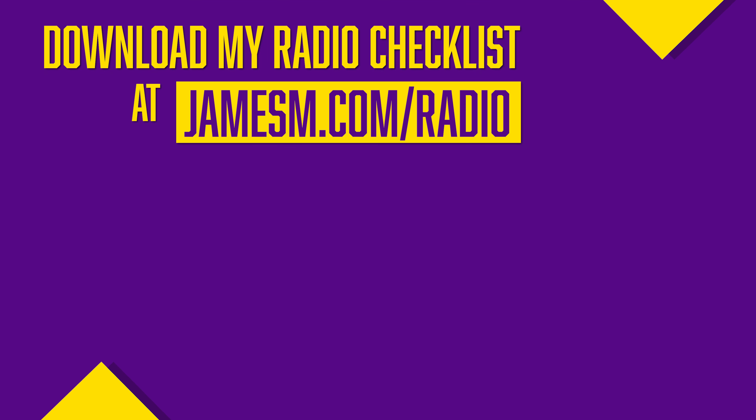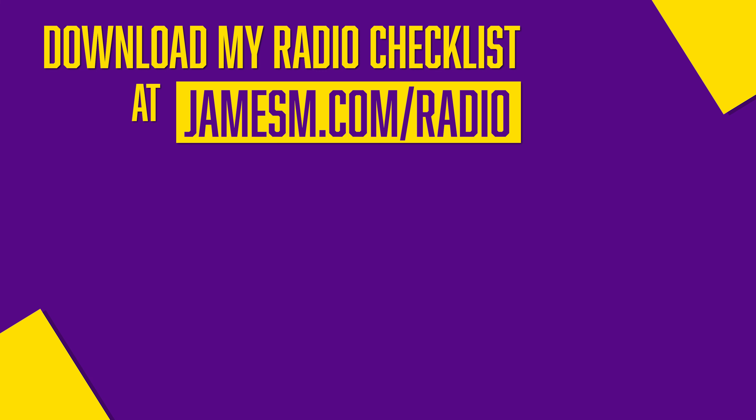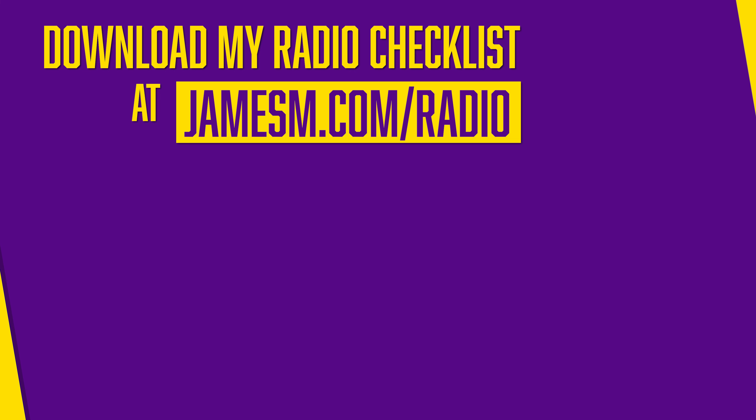What makes the difference between a successful radio station and a failed project? After working with tens of thousands of broadcasters over 15 years and helping lots of people start their own radio stations, I see the same mistakes made time and time again. I've put together a guide called the Five Step Radio Startup Checklist, covering everything from concepting your radio station to marketing it. Grab your free copy at jamesm.com/radio — just enter your name and email and I'll send it over straight away.